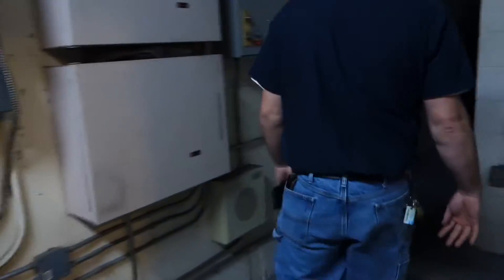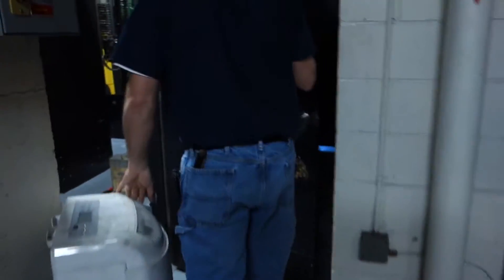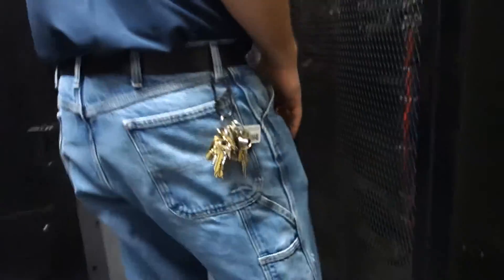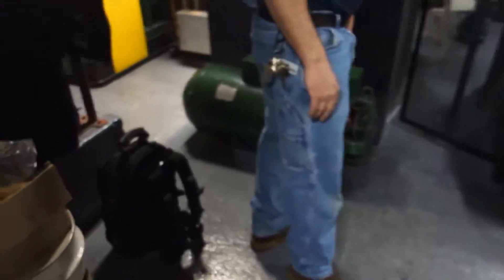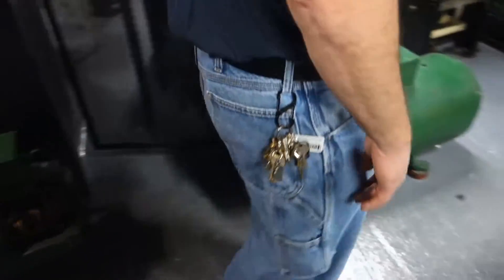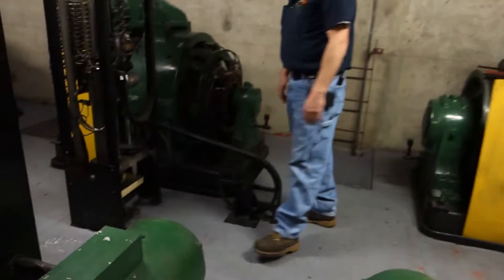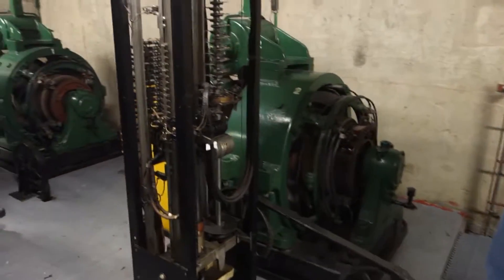And here we are. And here they are. There's a lot of high-voltage stuff in here. You can see all the relays, and there's the generators. Wow. And there's your selectors.